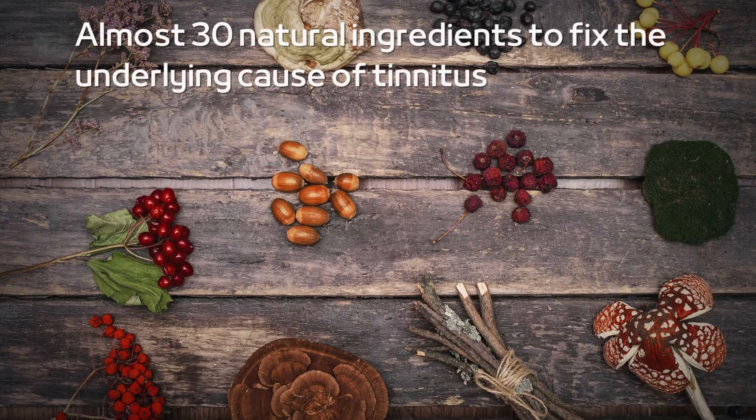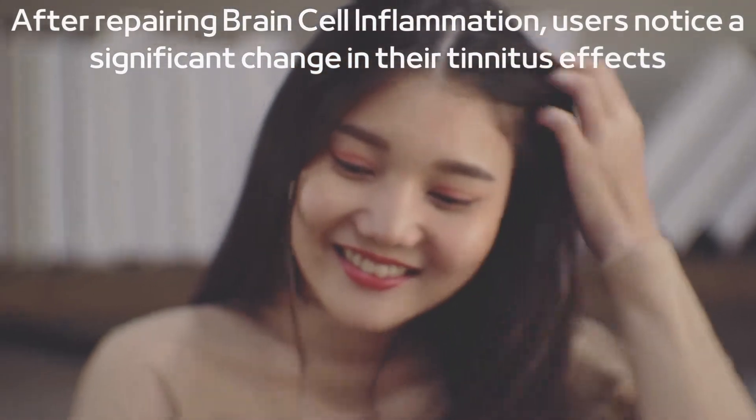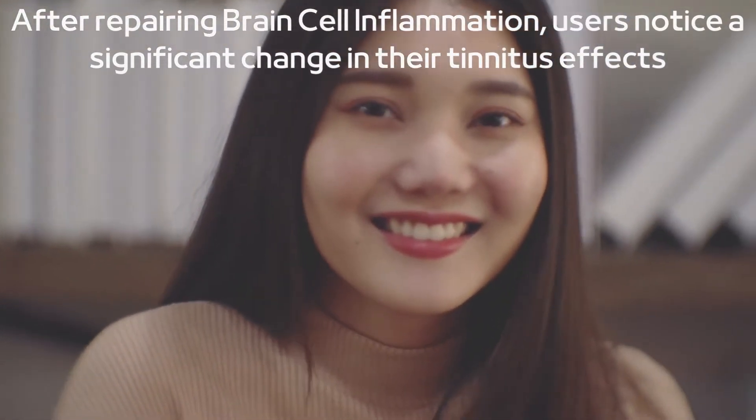After repairing brain cell inflammation, users notice a significant change in their tinnitus effects. You can check testimonials from people benefited by Renew Hearing Support on the official site.